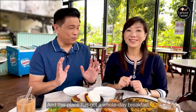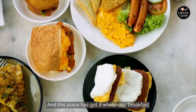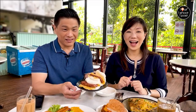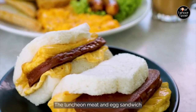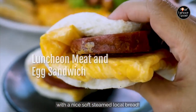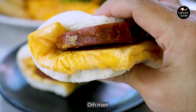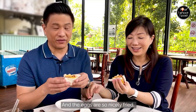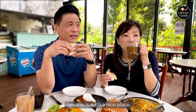This place also has a whole day breakfast, and I'm very excited about this one — the luncheon meat and egg sandwich with a nice, soft, steamed local bread. The eggs are so nicely fried. Isn't that wonderful? It's such a nice place.